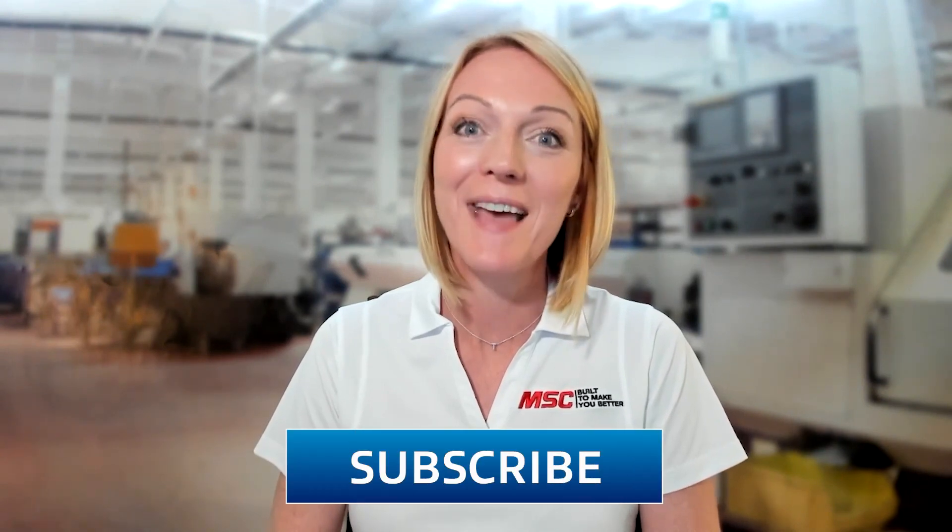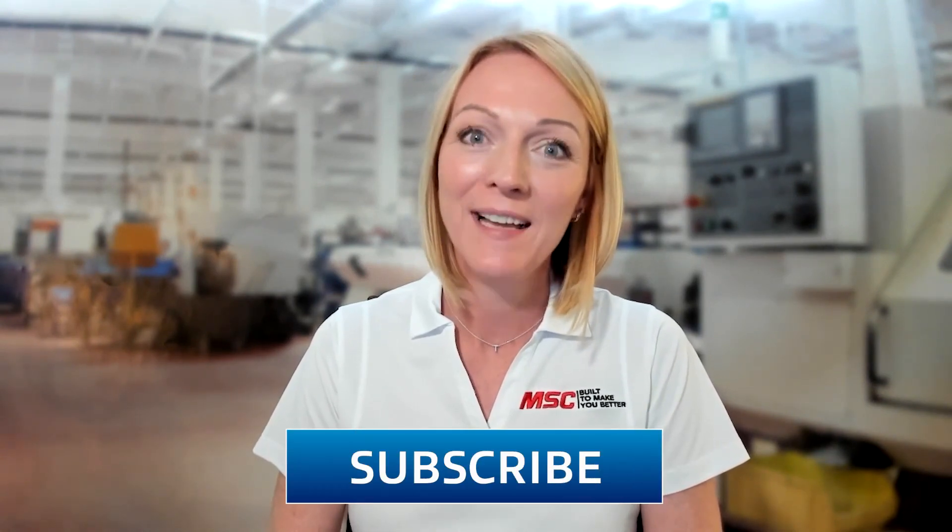Hello and thank you for joining us on Tooling Up. I'm your host, Toni Neary, and we're so glad that you're here with us on the MSC YouTube channel. If you're new, make sure to click that subscribe button and like this episode as well.